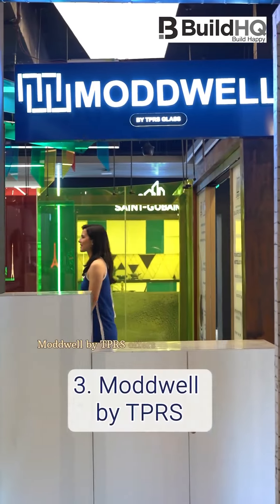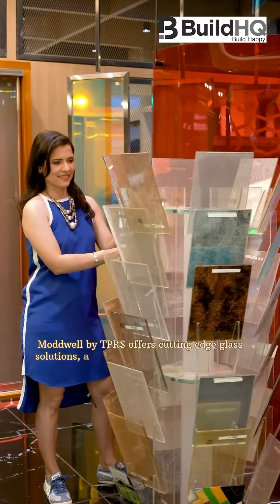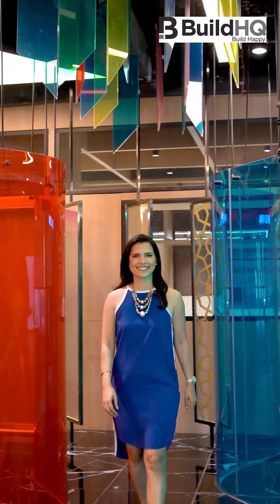Maudwell by TPRS offers cutting-edge glass solutions, a combination of aesthetic appeal, safety and energy efficiency.